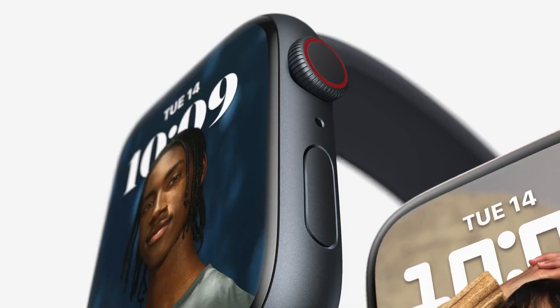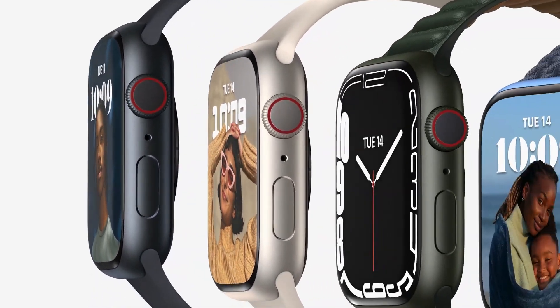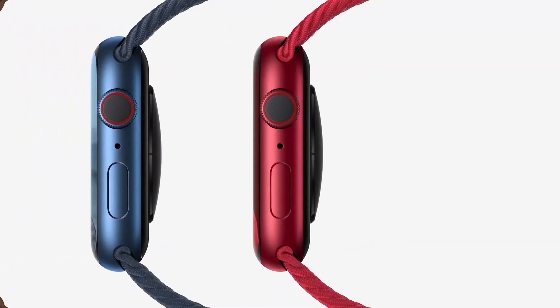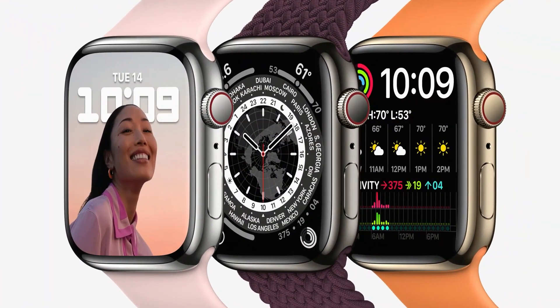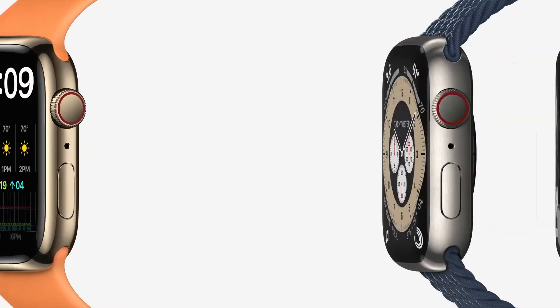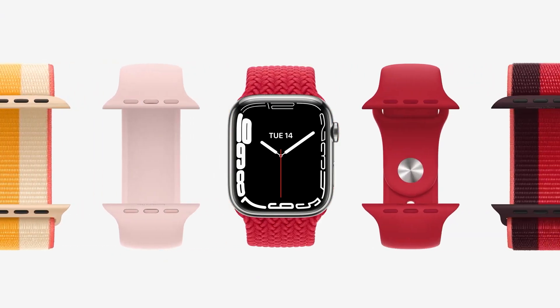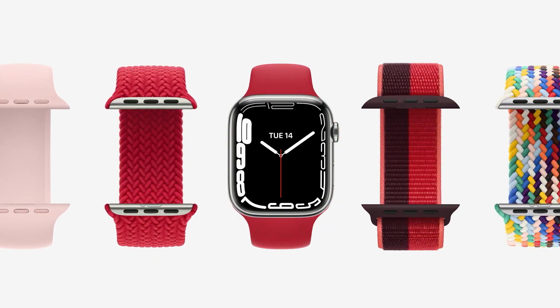The new retina display on Series 7 has nearly 20% more screen area than Series 6. Series 7 will be available in five new aluminum colors: midnight, starlight, green, blue, and product red. It will also be available in silver, graphite, and gold stainless steel, as well as natural and space black titanium. Series 7 is compatible with all existing bands.